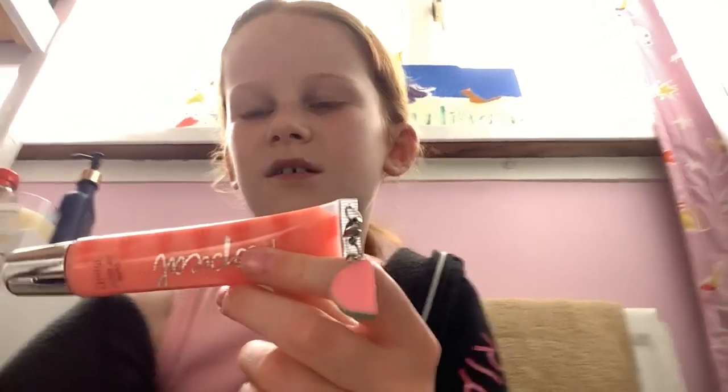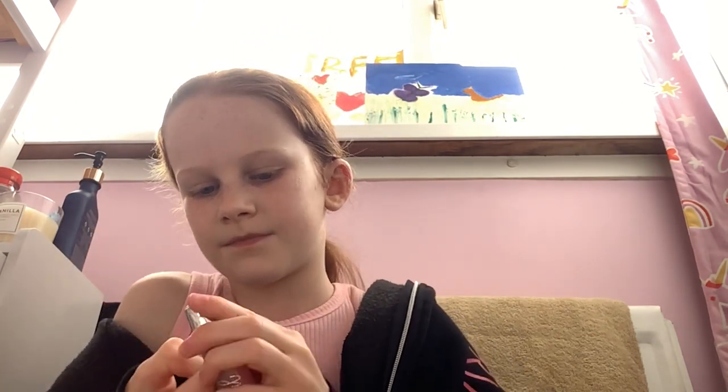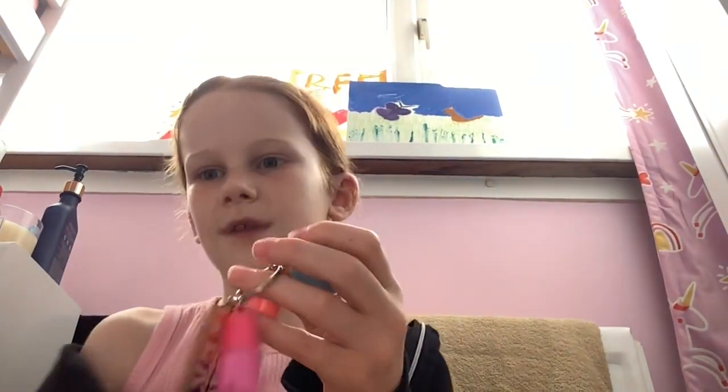I've wiped off this lip gloss and now I'm going to put on the other Tropical one. This one has never been opened. I'm guessing they're going to be really similar since they come together. I'd rate this one like a five out of ten — maybe a four.